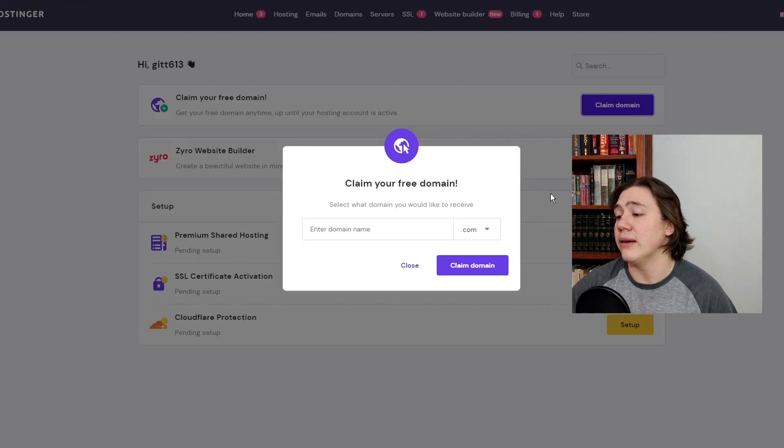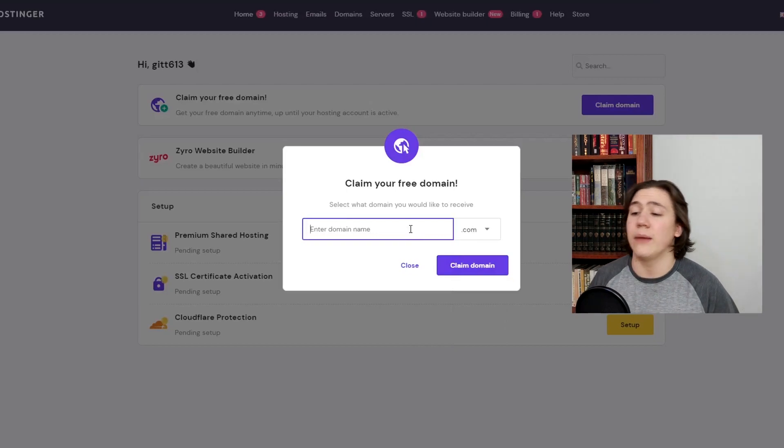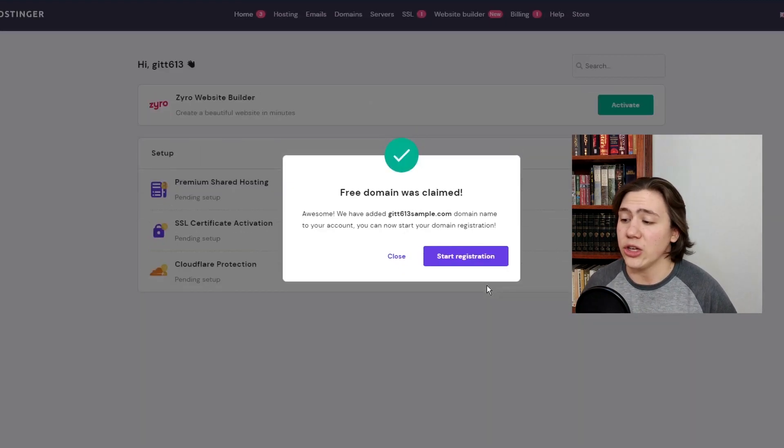When you click claim domain, it's going to pop up with a little pop-up. All I have to do from here is just enter my domain name and choose the extension I want, and then I will have my domain name. So we're going to put in a sample domain name, go ahead and claim that for our account, and then we'll have access to that domain name to install WordPress and build our own custom website. I just went ahead and filled out my sample domain name and clicked claim domain. It's going to process and load a little while — they are essentially giving you a domain with around $10 a year value. And as you can see, it just popped up on my screen: the free domain was claimed.